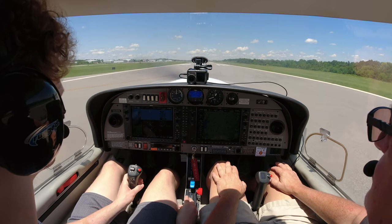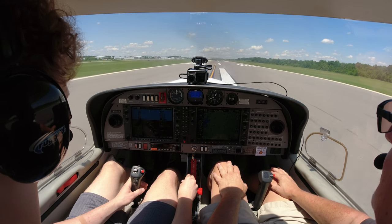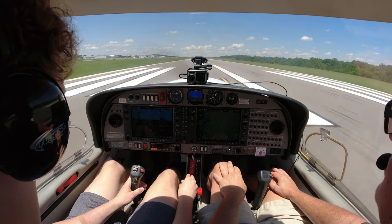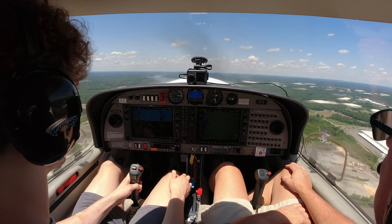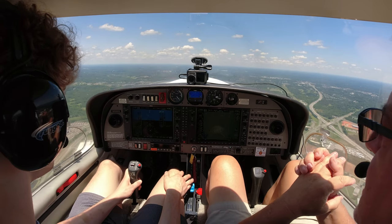We're looking good. Concord Tower, clear track 4.9. We got eyes on that traffic, make that turn out. — Roger. On course after traffic, 526 Delta Sierra. — Diamond Star 526 Delta Sierra, roger, after him you can proceed on course.